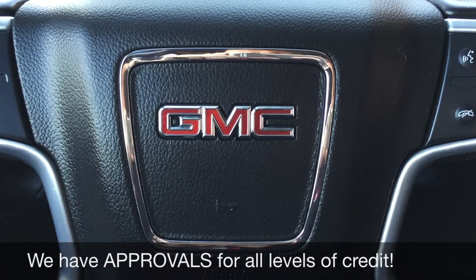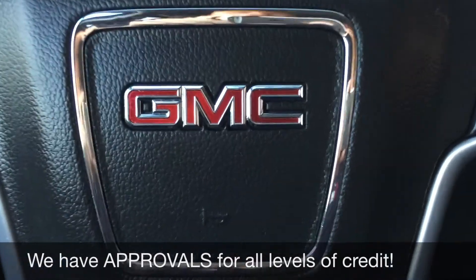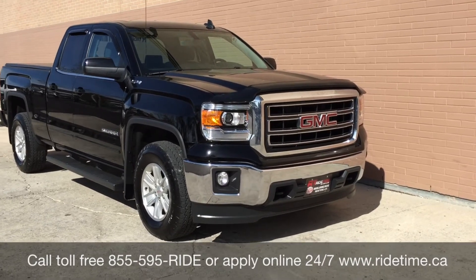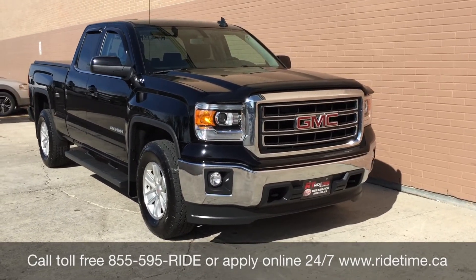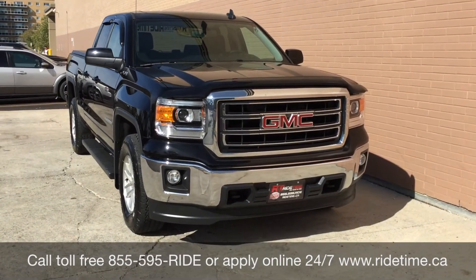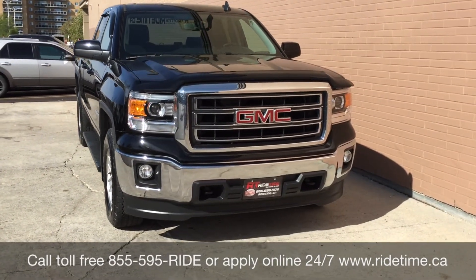So why don't we step out front and tell you how you get a vehicle just like this. This is one of the many fantastic trucks that you can get with us here at RideTime. You can always check them out online at ridetime.ca or give us a call toll-free at 1-855-595-RIDE.